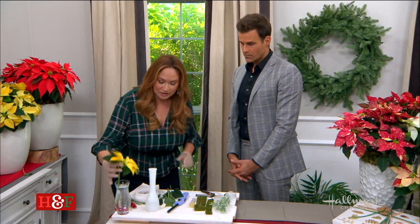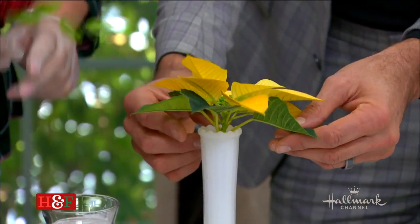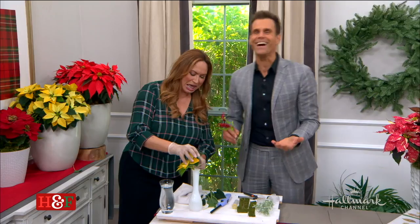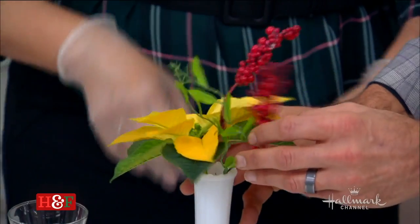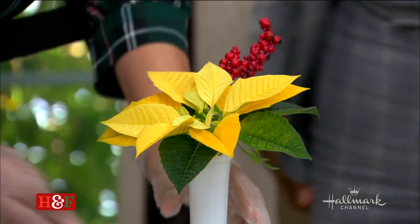Now I'll give you the honors to put that into this beautiful vase. And of course, to make it more Christmas, let's add some berries. That looks like Christmas — a Thanksgiving transition into Christmas. Fantastic.